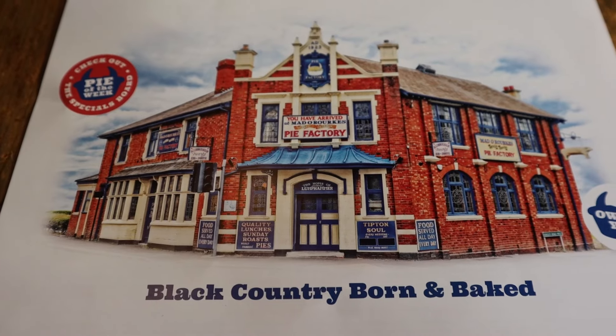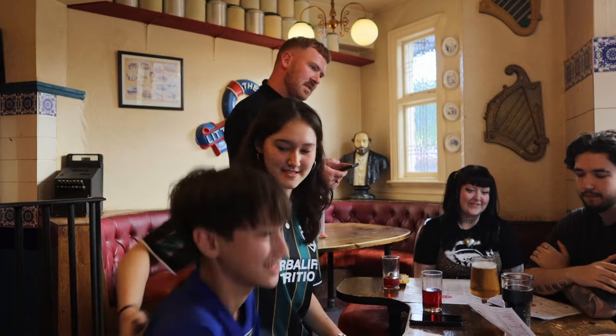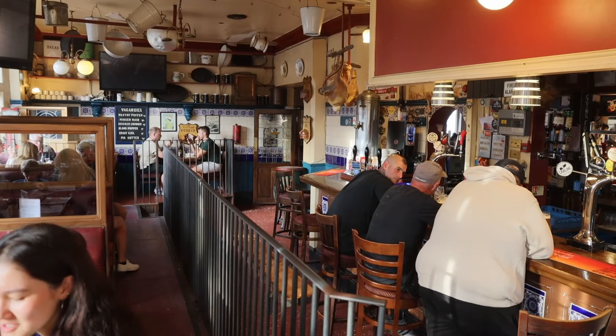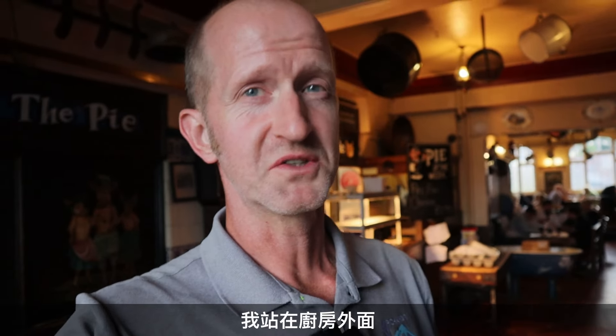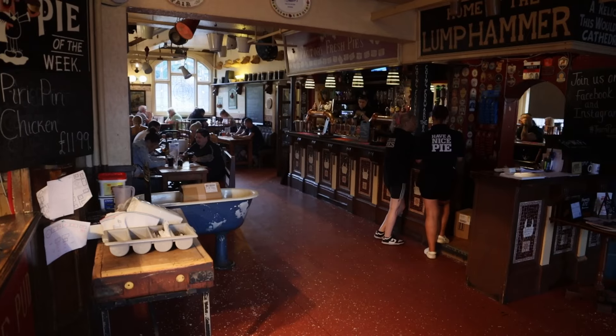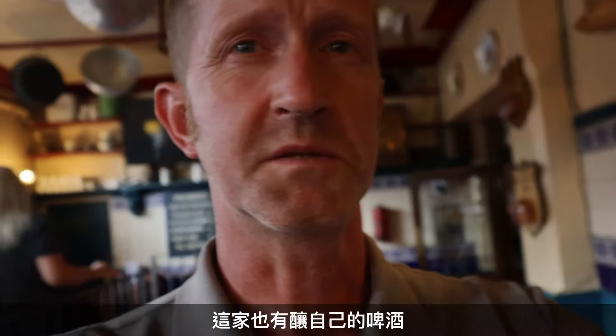This place is famous for the Desperate Dan Cow Pie and I'm going to give that a go. It's basically a massive steak and kidney pie — it's got pastry horns and it's in a big dish. We used to get a certificate if you finish it, but now I'm not sure — we'll find out in a bit. This place is a bit of an institution in the Midlands. It's good honest food, a nice atmosphere, and good value for money, and that's why it's always busy. The smell just standing here near the kitchen — absolutely delicious. Lovely meat smell.